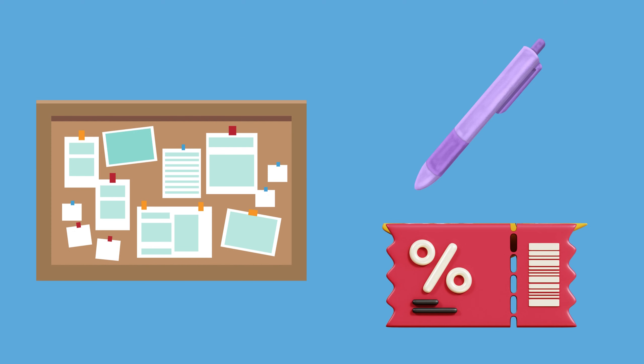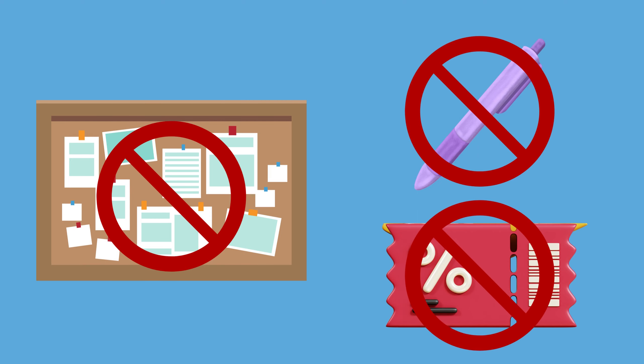Your policy should also reflect that you don't display any information or use resources from infant feeding companies, such as leaflets, pens, and vouchers.